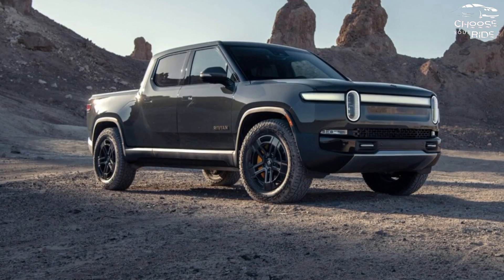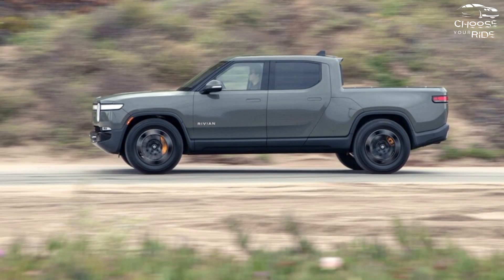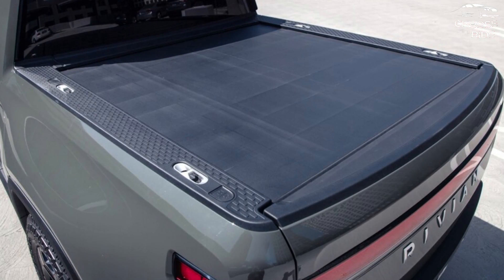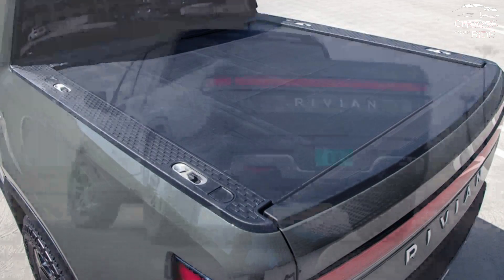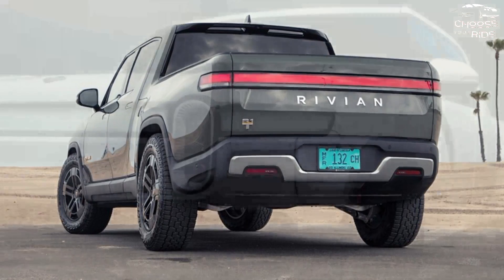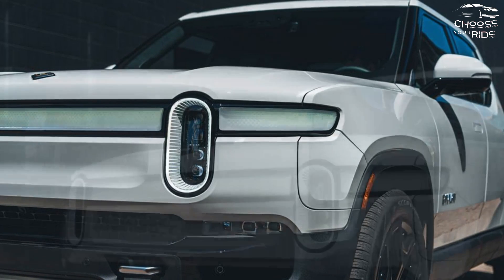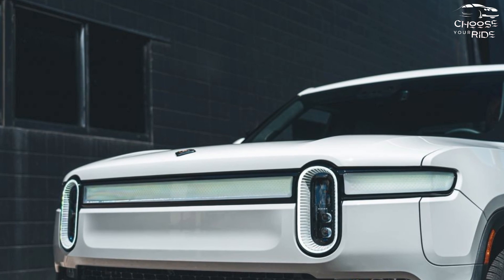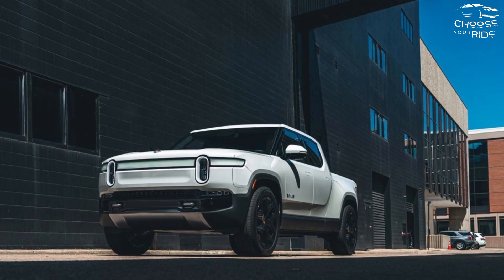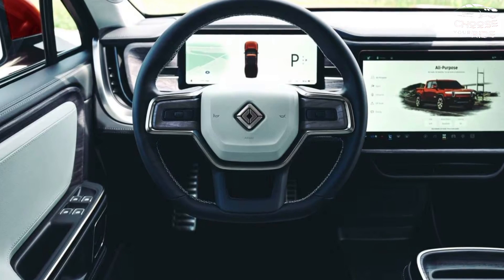Regarding towing and payload for the 2024 Rivian R1T: according to Rivian, each R1T has a towing capacity of 11,000 pounds, while the pickup has a payload capacity of 1,760 pounds. It should come as no surprise that pulling a trailer will significantly reduce battery life compared to driving without a load. Purchasers who intend to use the truck's towing capabilities would be prudent to purchase the model with the largest battery pack. During our towing test, a 6,100-pound double-axle camping trailer reduced our R1T's range to just 110 miles at 70 miles per hour.